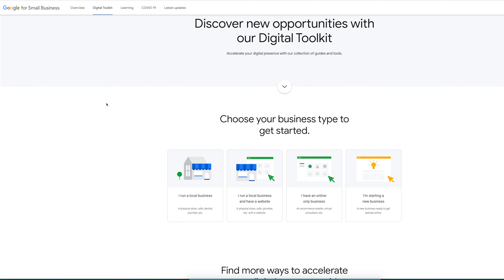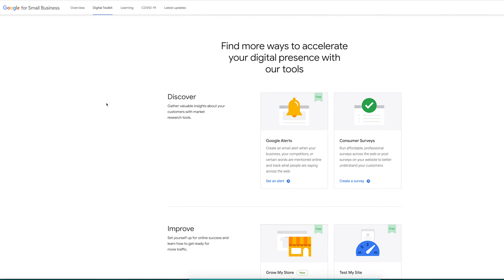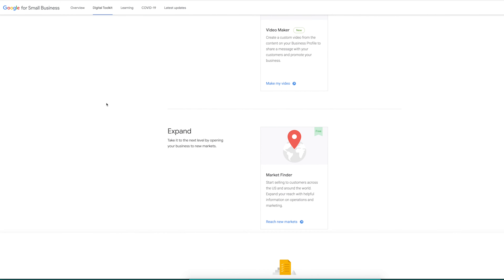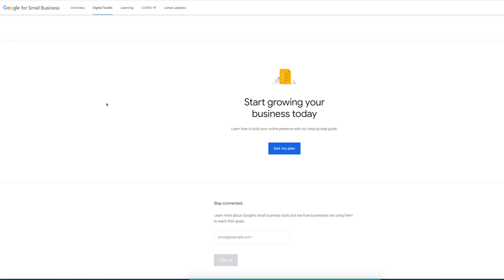Repurposing is key and Google even knows this. They have a page — I'll link to it in the description below — where it'll sync up with your Google My Business account and generate assets you can share on social media and use within your business: stickers, posters, swag. It's pretty awesome. Definitely worth checking out, so why not repurpose and share that positive feedback.